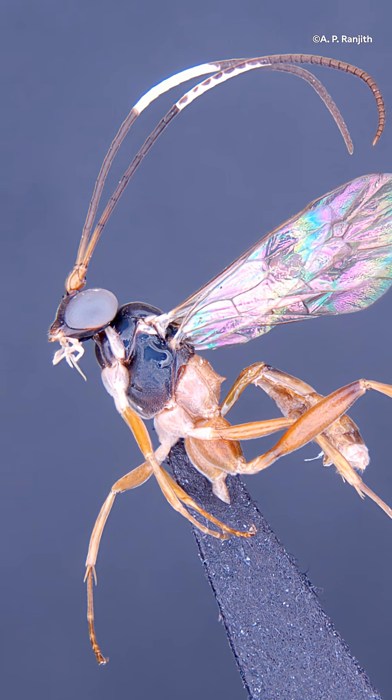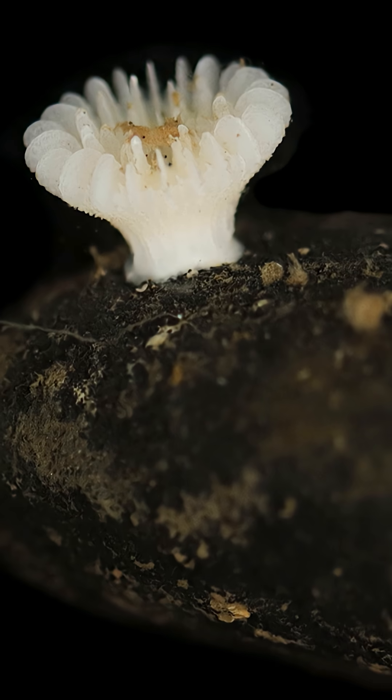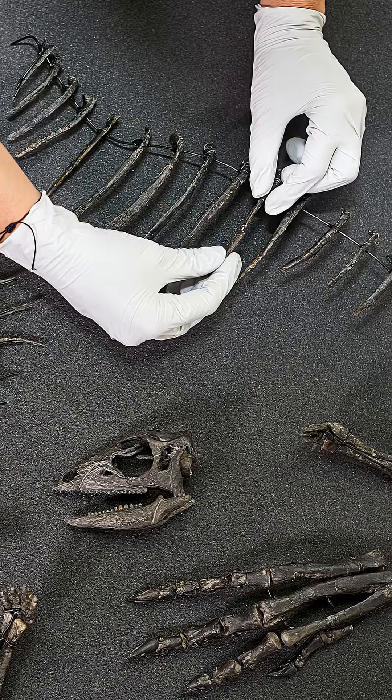These discoveries span almost every corner of life, from insects, crustaceans, fish, amphibians and reptiles, fungi, worms, arthropods, even species known only from fossils millions of years old.